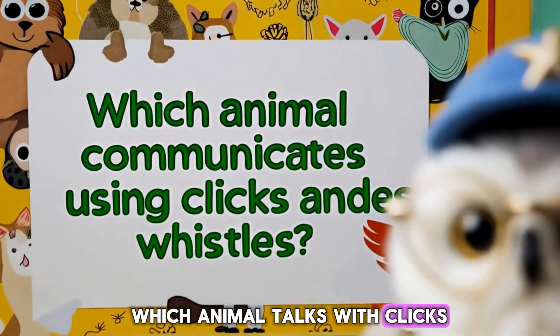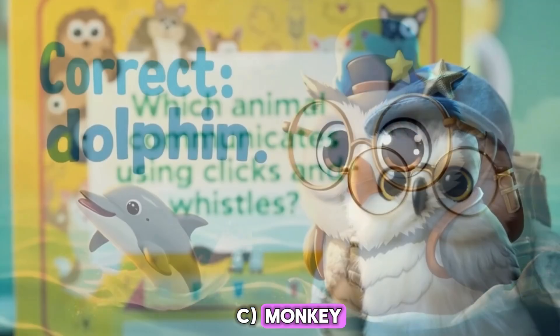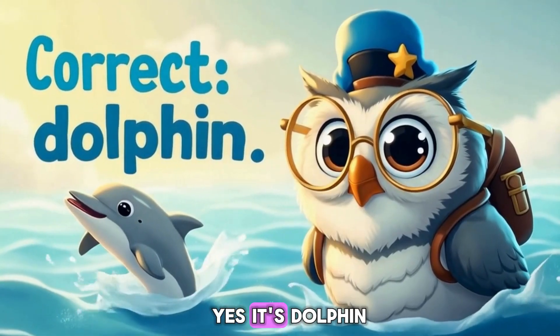Which animal talks with clicks? A. Dolphin. B. Elephant. C. Monkey. Yes! It's the dolphin.